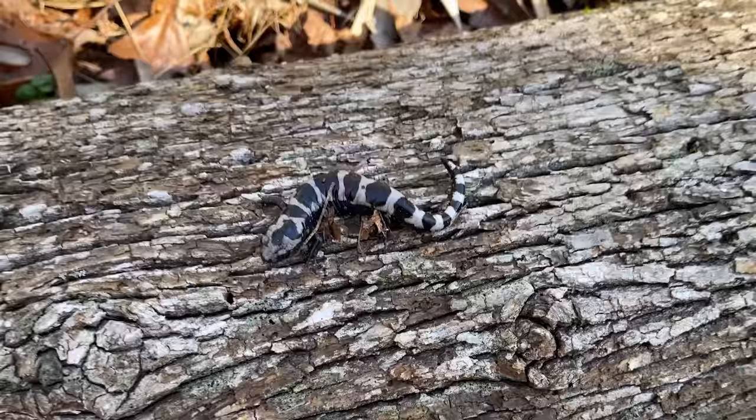Tip number ten is another general herping tip. This whole episode is more of a stream of consciousness than a hard tip list — just things going through my head that I think should be going through your head for a productive salamandering expedition. For tip number ten: just be aware of your surroundings. I get a lot of people complaining about me flipping things with my hands and not always wearing snake boots, but at the end of the day being aware of your surroundings is the best thing you can do to be safe. Just make sure there are no cottonmouths sitting along the logs when you're flipping them.